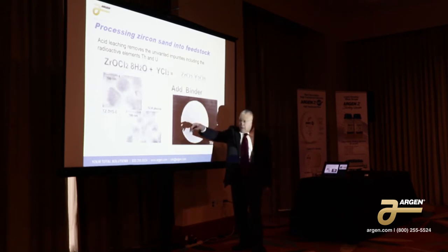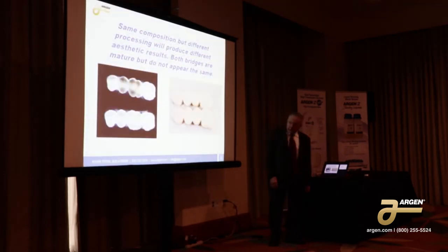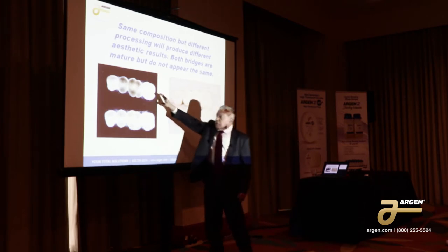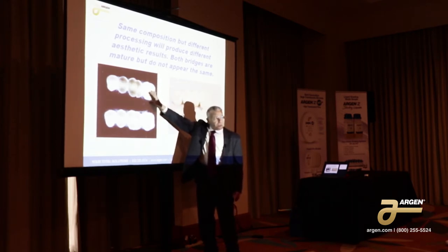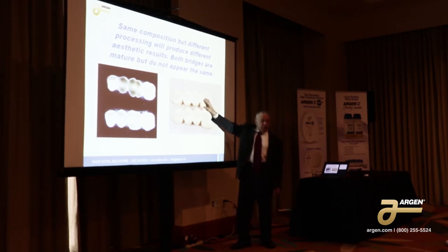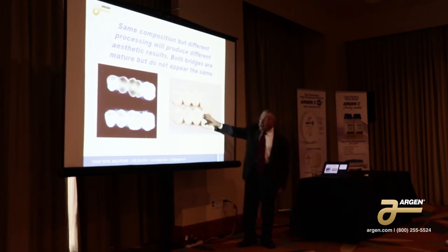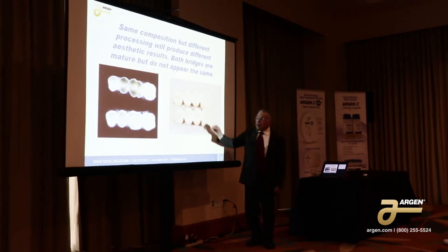As a way of illustrating that, we made units out of the coarse grain material and the fine grain material. This is the same composition, exactly the same, but processed a little differently. Here we have the fine grain material and the coarse grain material. You can see from the radiograph that the fine grain material is more opaque than the coarse grain material. That's because there's more grain boundaries and the more grain boundaries refract the light. It actually looks like it's under-fired, but it's not — it's very mature. It just doesn't have the translucency it's supposed to.